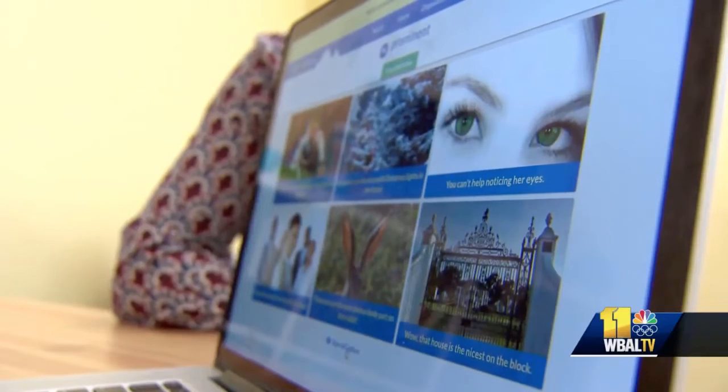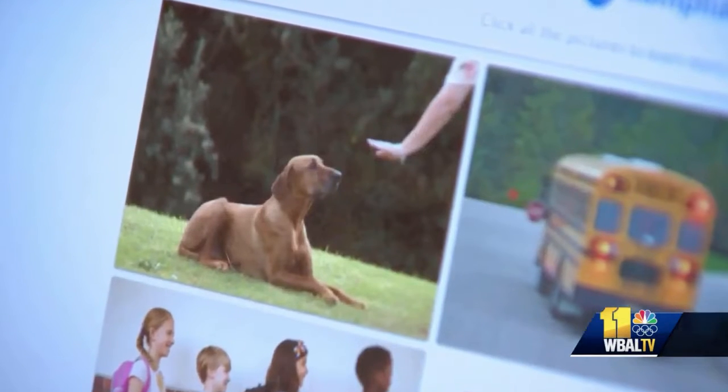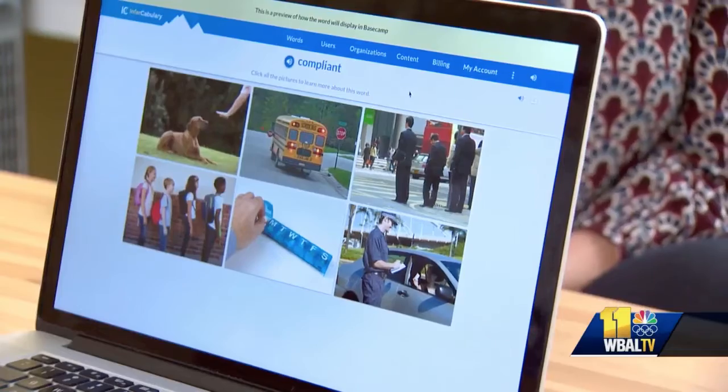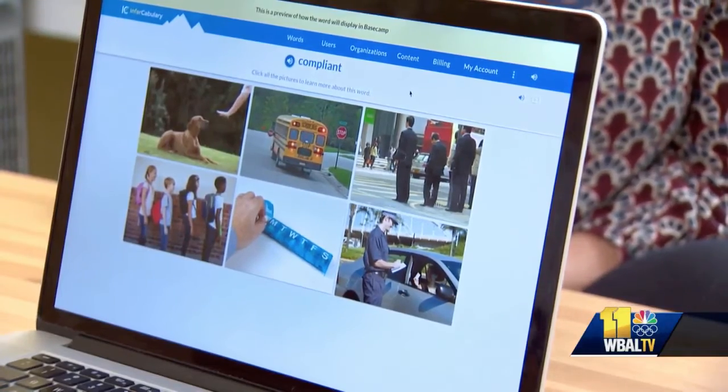Take, for example, the word compliant. It uses visuals and audio to identify the words. Compliant. I'm doing what my doctor ordered. I'm following the rules.